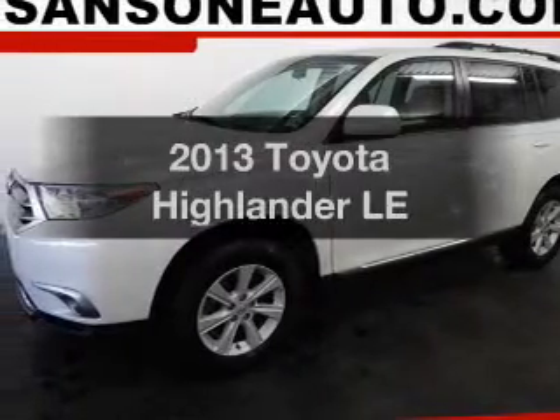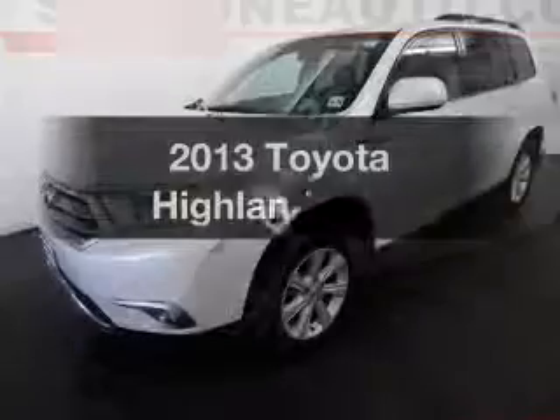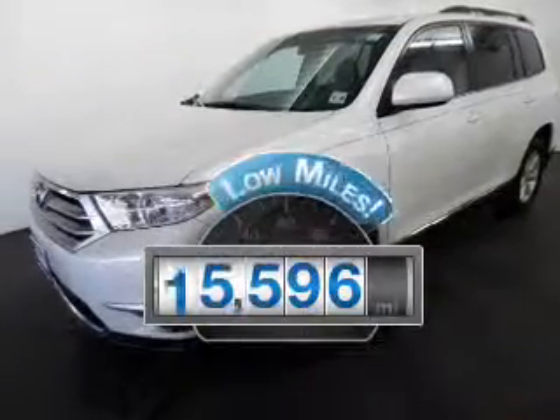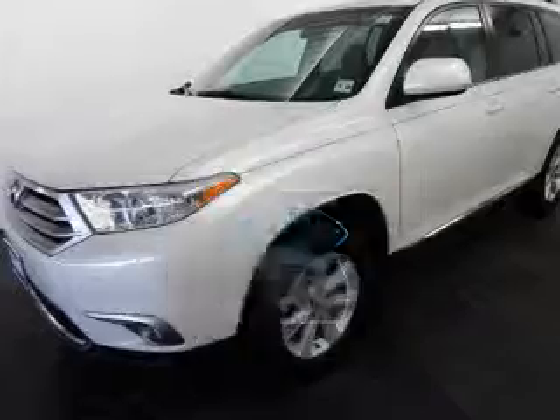Presenting the 2013 Toyota Highlander. If you're looking for an automobile with great attributes, look no further. Why worry about high mileage? Choosing a ride with lower mileage is the right choice for your busy life.